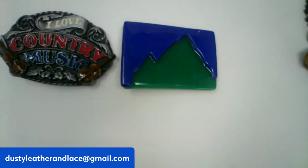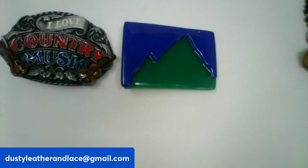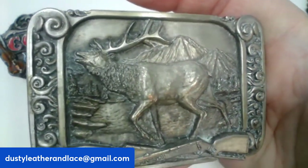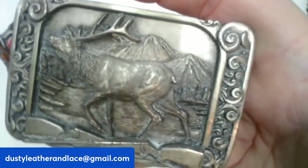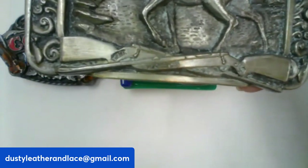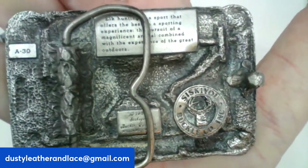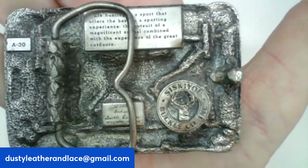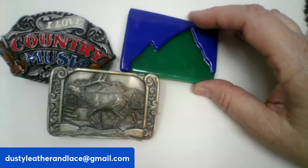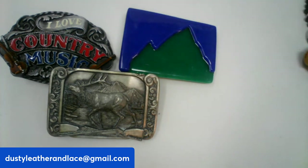For the third, it's another Siskiyou belt buckle, vintage 1984 with an elf on it. Really pretty with lots of detail on the sides and bottom. It's all marked and signed on the back. This one is $20, number nine.